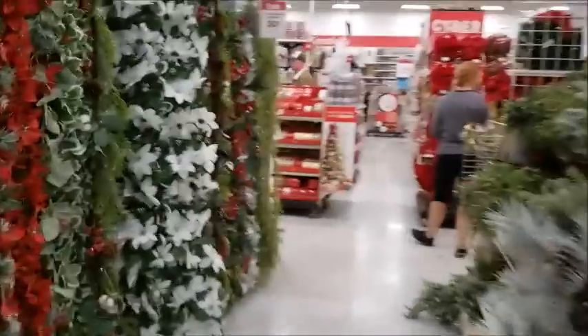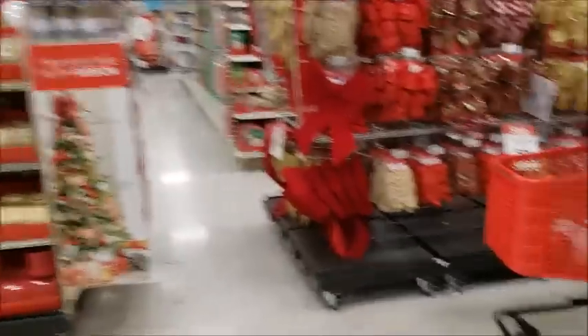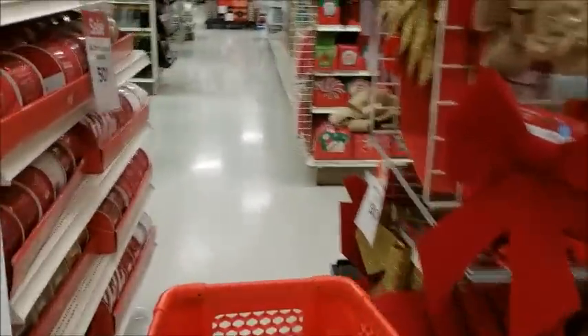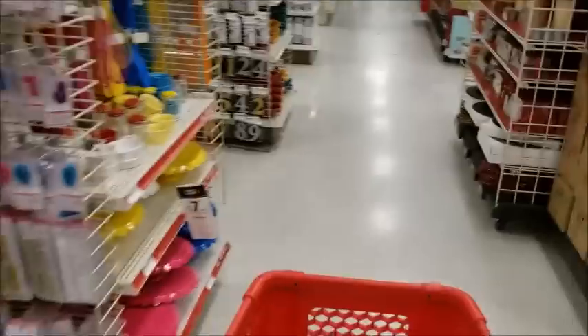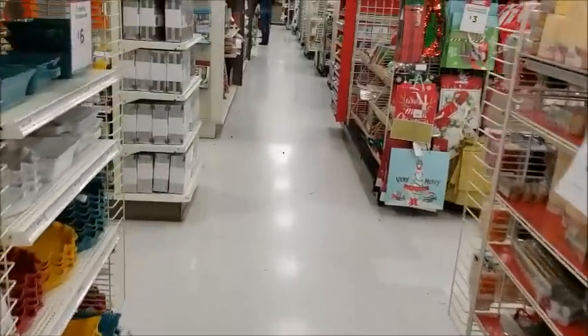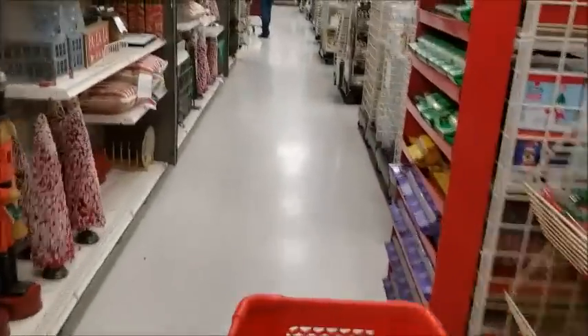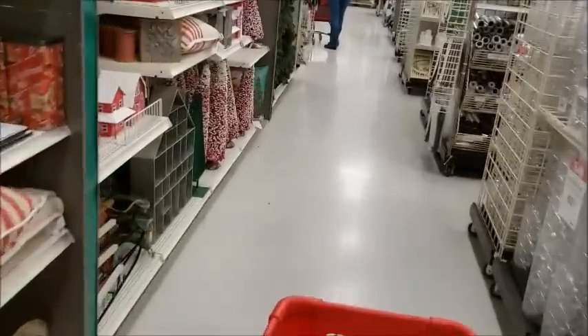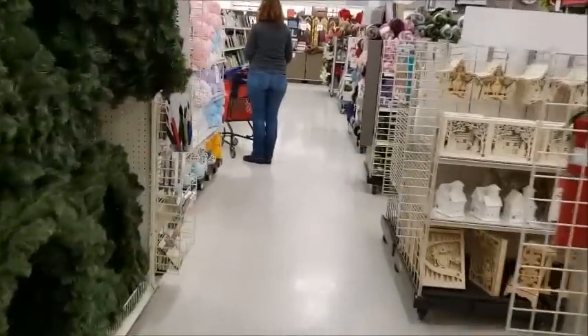Excuse me. Everybody's in here shopping for Christmas stuff, I think. Not me though — I'm going to the yarn. I don't think I'm ever gonna make it there. I got lots of Christmas stuff here. And I see the yarn.